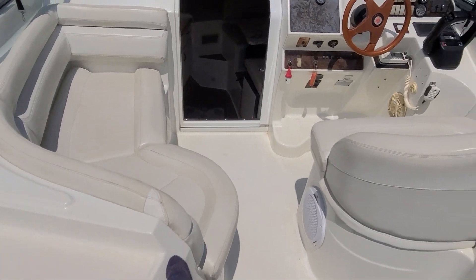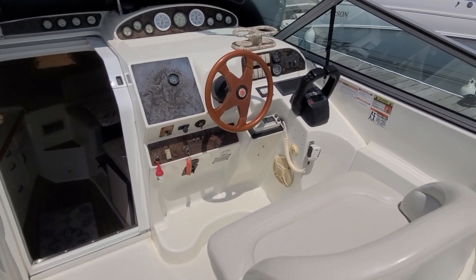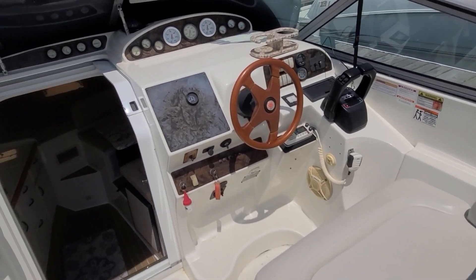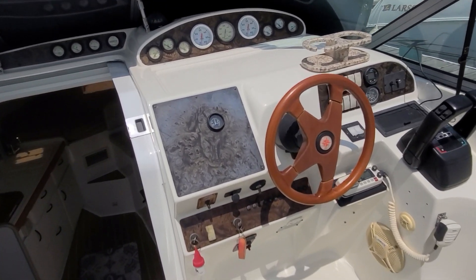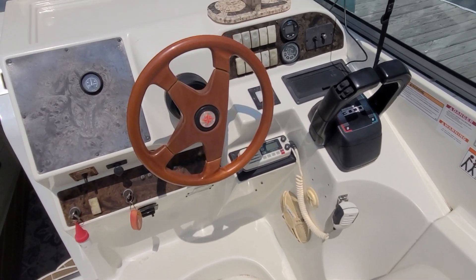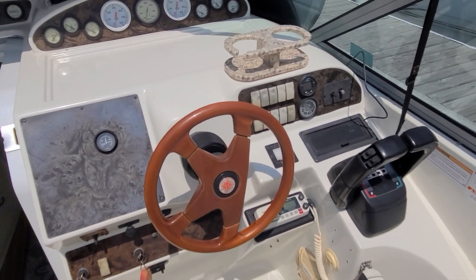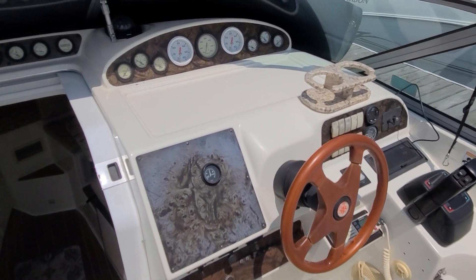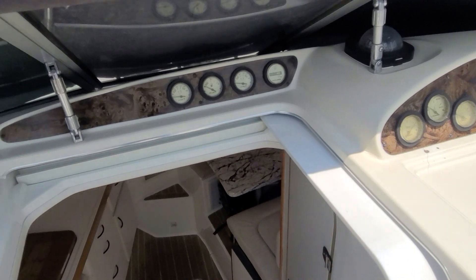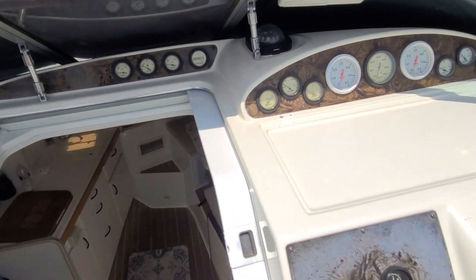That works you right over to the helm and the captain's seat — a nice big captain's seat. The helm has a fairly simplistic layout with your wheel, throttles and shifters easy to access, VHF radio, spotlight controls, and depth finder. Cup holders up top along with a nice array of gauges. Very simple and easy to use, and there are some gauges on the side as well.